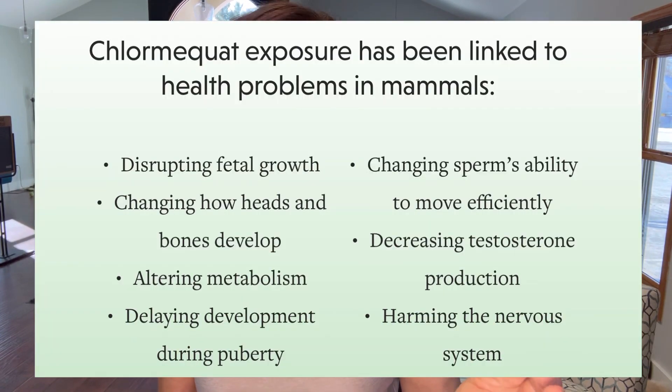It also has adverse effects on postnatal health. So to list some of the damaging effects: it disrupts fetal growth; it changes how the head and bones develop — we're talking birth defects; it alters metabolism; it delays development during puberty in young kids; it changes sperm motility, meaning infertility in men. I would venture to say it's probably doing something damaging to the reproductive organs of women as well. There's also decreased testosterone production, and it harms the nervous system.